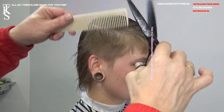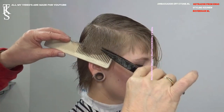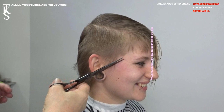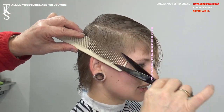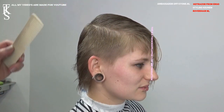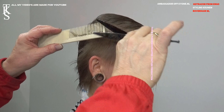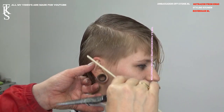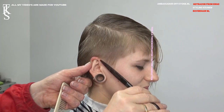Go in with my scissor and start on the first lines. I will do this cut totally scissor over comb because then I can give the most care to the hairstyle. In the meantime we talk Dutch to each other. Only when I explain what I'm doing, I will certainly do it in English. This is my first line. Set out the contour line.